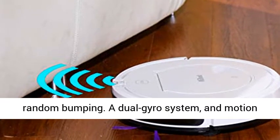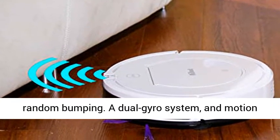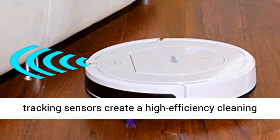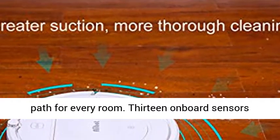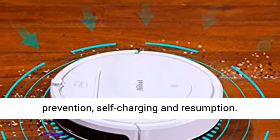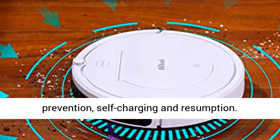Features fast cleaning with no random bumping. A dual gyro system and motion tracking sensors create a high-efficiency cleaning path for every room. 13 on-board sensors provide drop avoidance, anti-collision, trap prevention, self-charging and resumption.